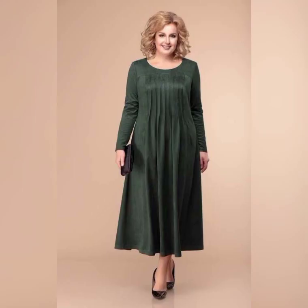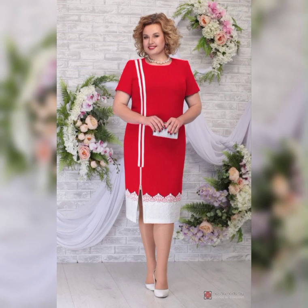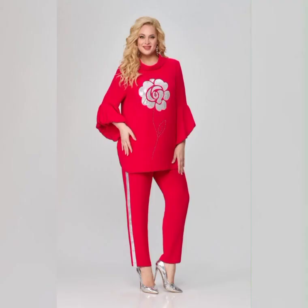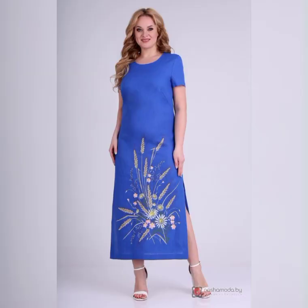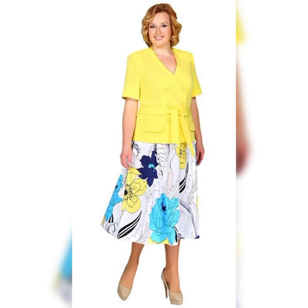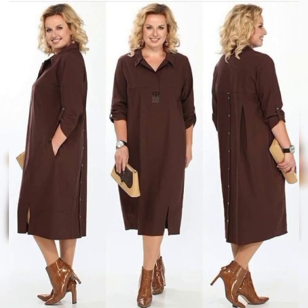Another great dress is the David's Bridal Long Mesh Dress with Illusion Neckline. It's a classic dress available in sizes 16 to 26. It features a flowy skirt and a high neckline design, which is perfect for a more formal wedding.